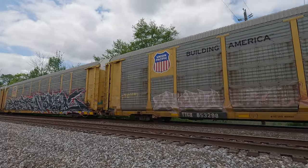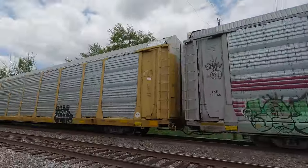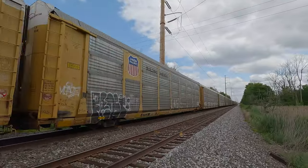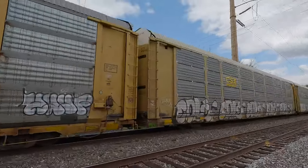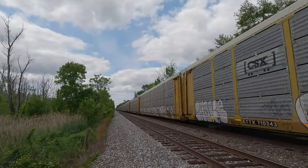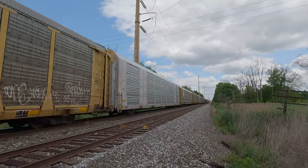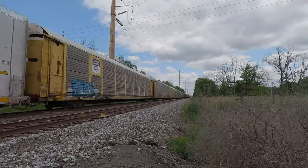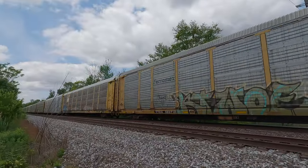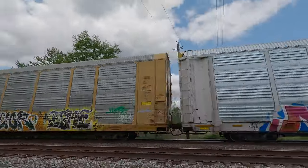That was cool. All right, here we go — open it up. He's usually booking through here at 50 miles an hour. There he goes. All right, open it up, boys. Wide open. Crank it up. A brand new auto rack — not even graffitied yet. Look at this.